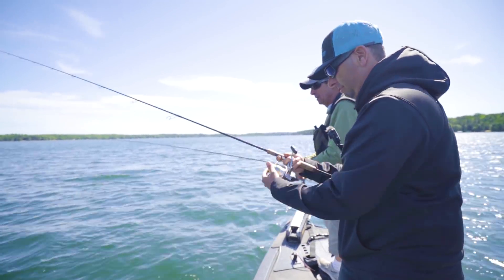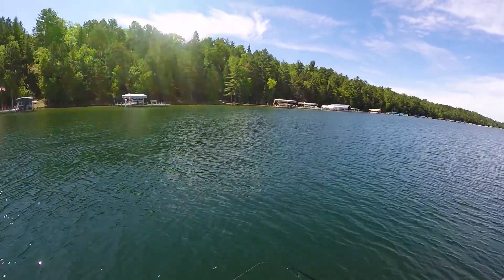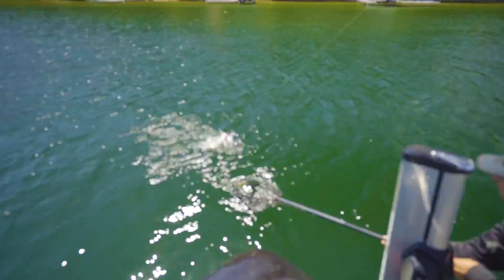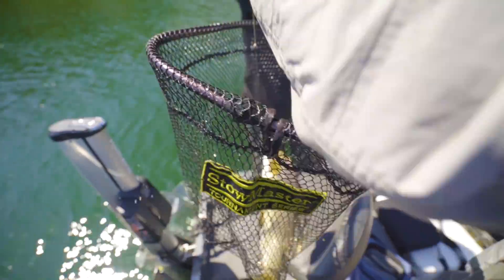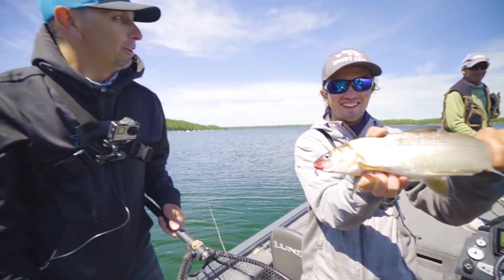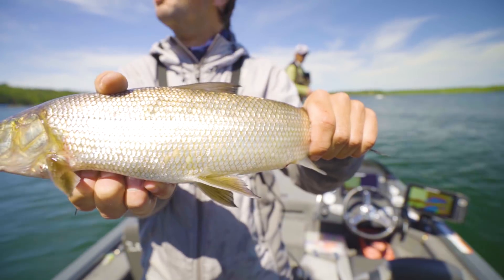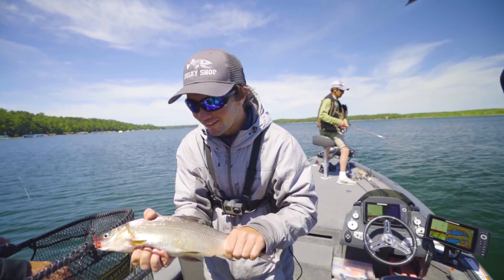We've got a blade bait on here. How deep am I throwing to? 35 feet. Fish on — got him. What do you got? I don't know, but it feels heavy. It's a whitey — it's a whitefish! Another species in the boat. Nice work, Roberto. First whitefish — knocked her off. We are in double digits! Lock and load. I can't believe they bite those big blade baits. We've got to move — we've got to get on to the next species.